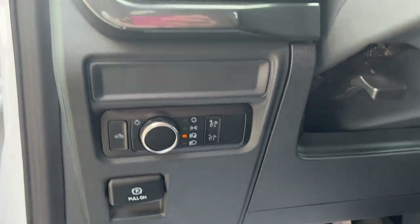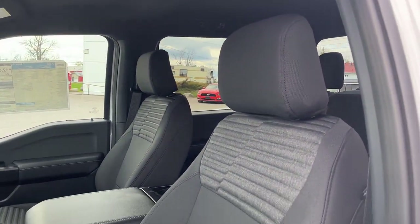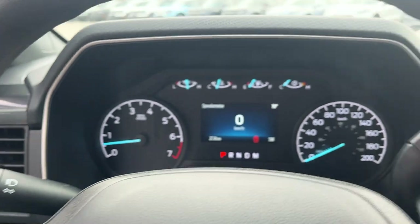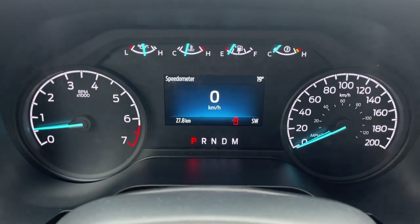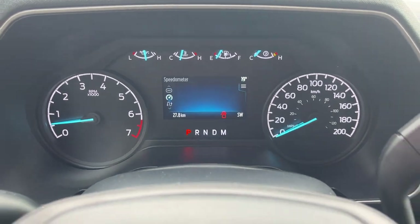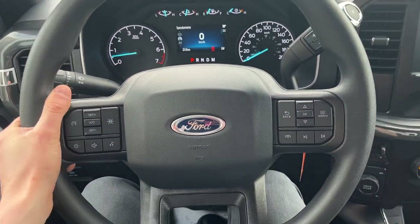You have your automatic headlights and really nice comfortable seats up front. You also have the four black platform running boards for easy access into the truck. Inside you have your analog speed and RPM meter and between that is a customizable four-inch digital display. You have a really nice steering wheel with cruise control settings.